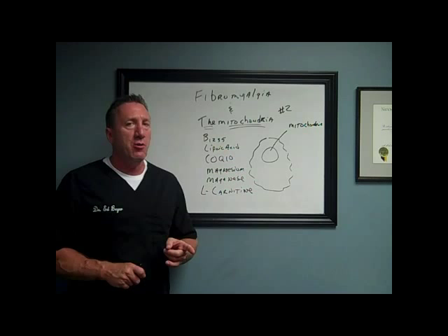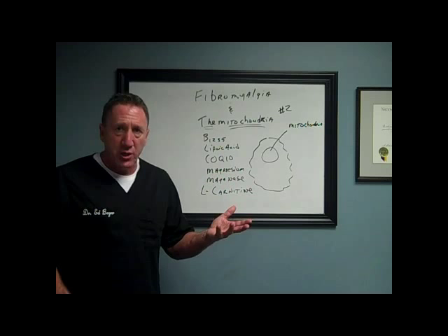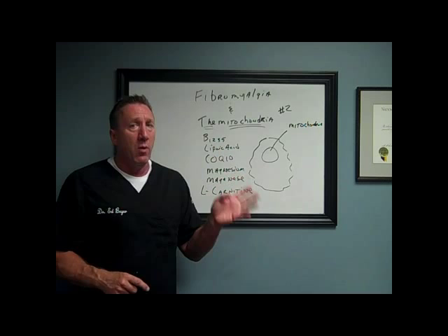Look folks, I'm telling you right now, when you have a chronic illness like fibromyalgia, it's not one or two things that are going on in your body. It's multiple things. This is just one of them, one of the ones I see quite commonly.